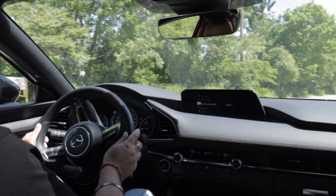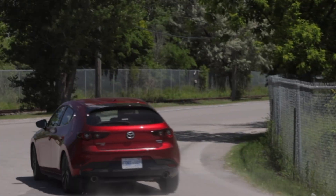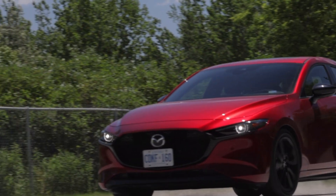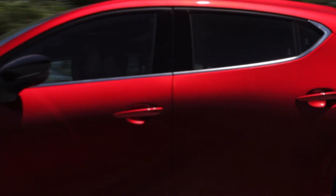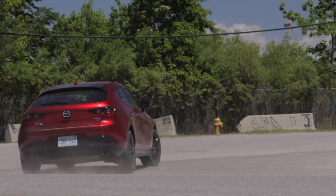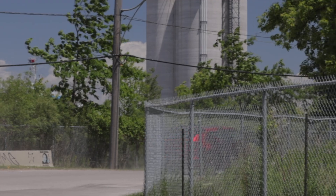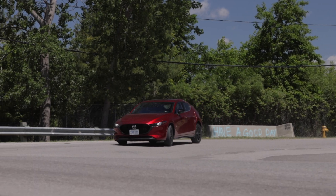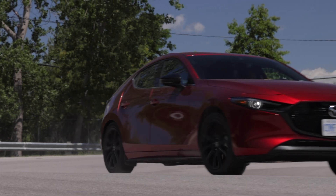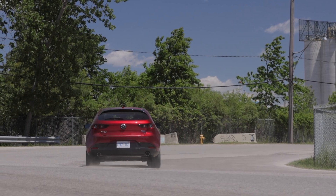The driving dynamics of this car are just faultless — handling, engine, braking, all just perfect. The ride is on the stiffer side, which is typical Mazda, especially on the 18-inch wheels — not as comfy as, say, a Civic. But at highway speeds it rides really well, is compliant, and doesn't get pushed around. In the city over potholes it can get jarring, but it's very much manageable.